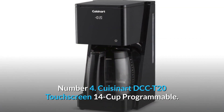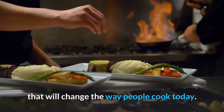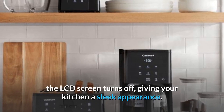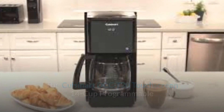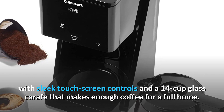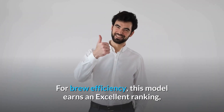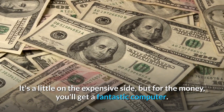Number 4: Cuisinart DCC-T20 Touchscreen 14-Cup Programmable. Cuisinart is launching its latest T-Series line with a coffee maker that will change the way people brew today. Coffee lovers can select start time, shut-off time, number of cups, and strength settings using intuitive touchscreen controls. When the coffee maker is not in service, the LCD screen turns off, giving your kitchen a sleek appearance. It is a conventional drip coffee maker with a modern twist, with sleek touchscreen controls and a 14-cup glass carafe. Features include programming, auto-shut-off, a cleaning indicator, a permanent filter, a water filter, brew strength power, and a small batch setting. For brew efficiency, this model earns an excellent ranking.